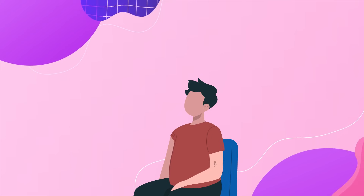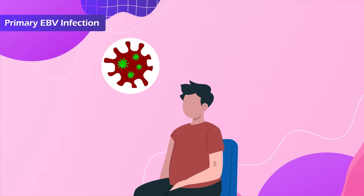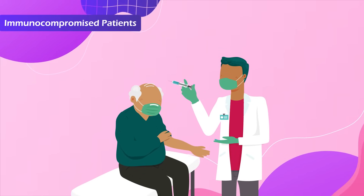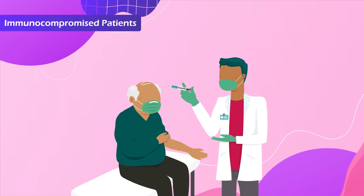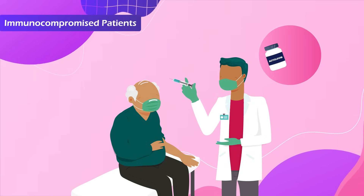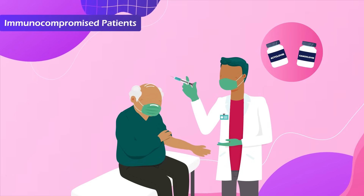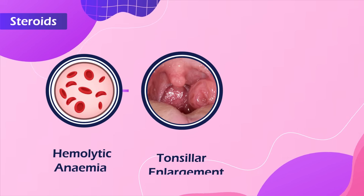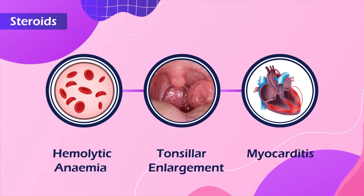For the majority of patients with primary EBV infections, treatment is supportive. Severely immunocompromised patients might, however, benefit from antiviral treatment with aciclovir or ganciclovir, while steroids are indicated in hemolytic anemia, severe tonsillar enlargement, and myocarditis.